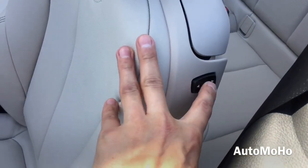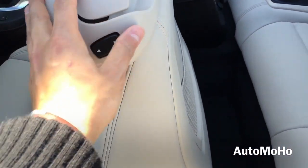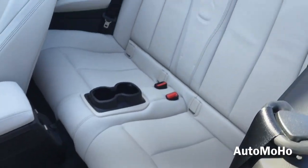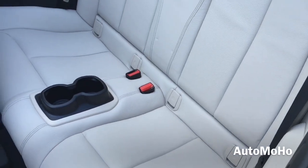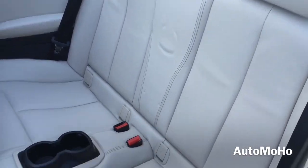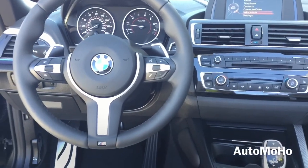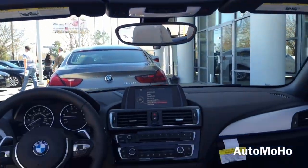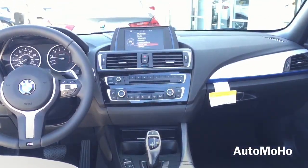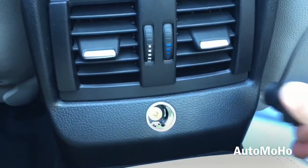Now let's take a look at the rear seat. There's the button to slide the seat up and down and the lever to tilt the seat so you can gain access to the second row. The rear seat offers seating for two. Down in the front cabin there are dual vents and a 12-volt power plug.